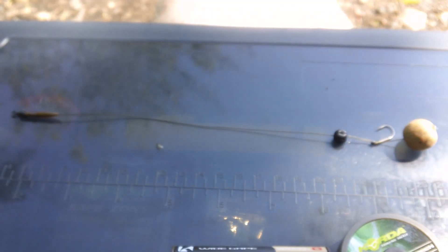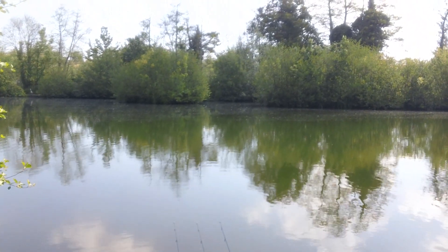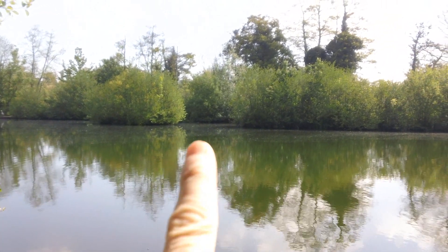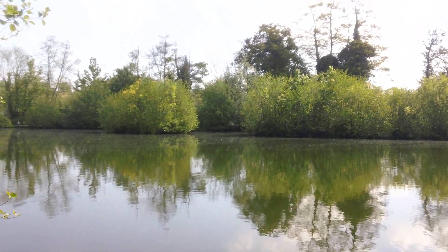It's 10:30 — just had a little bit of action on the middle rod, but unfortunately not from a fish. A coot has been diving all over my bait out there just in between the two islands and it picked up my rig. I'm now wondering if the rig has reset properly — I'm a little bit away so I might give it a recast.